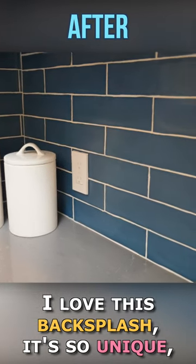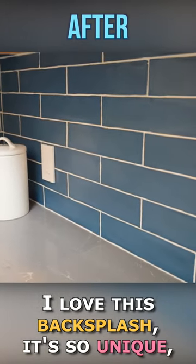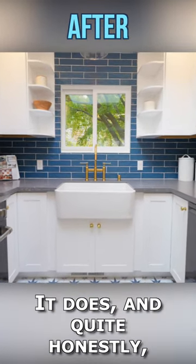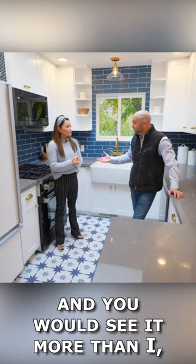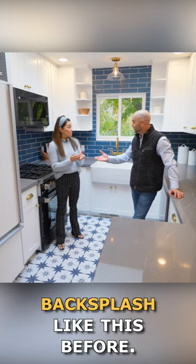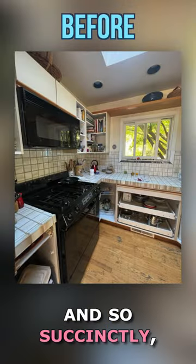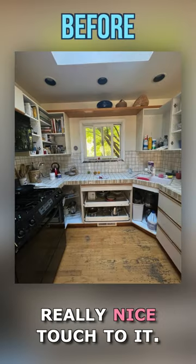I love this backsplash. It's so unique and it really gives the kitchen a pop of color. And quite honestly, I've never seen a backsplash like this before. To be able to tie it all together so well and so succinctly, I think it just has a really nice touch to it.